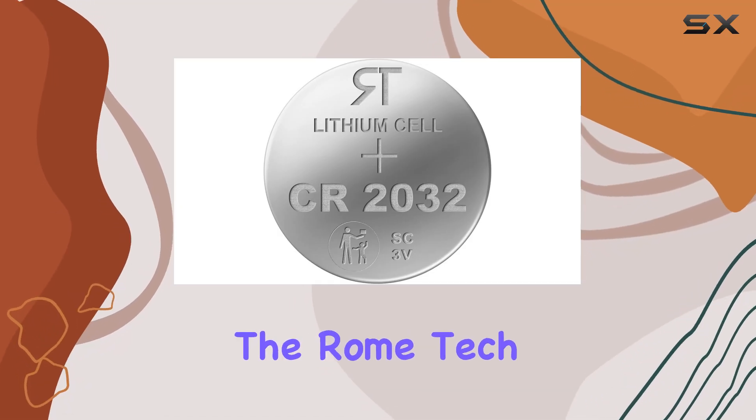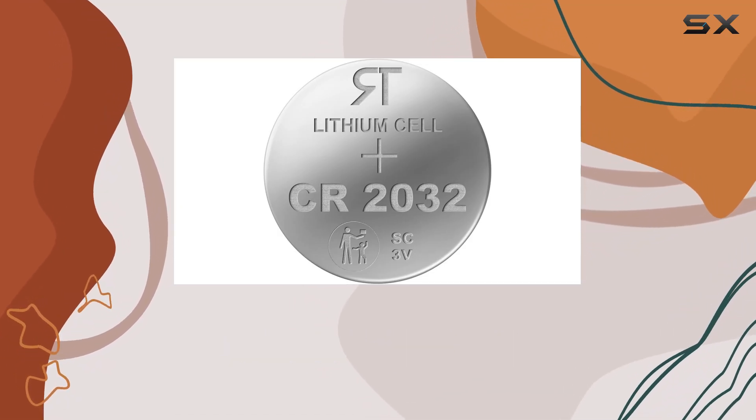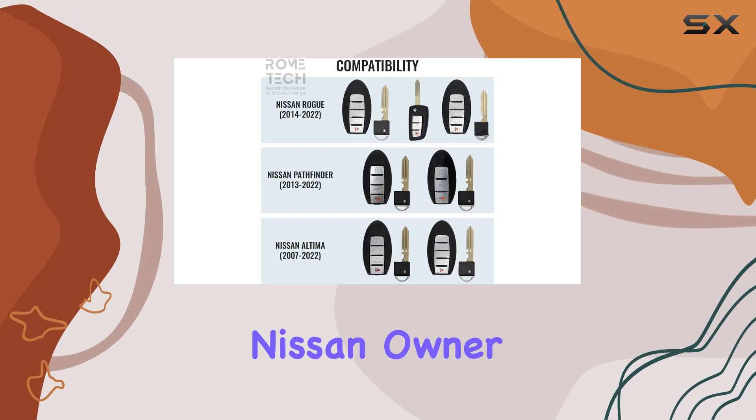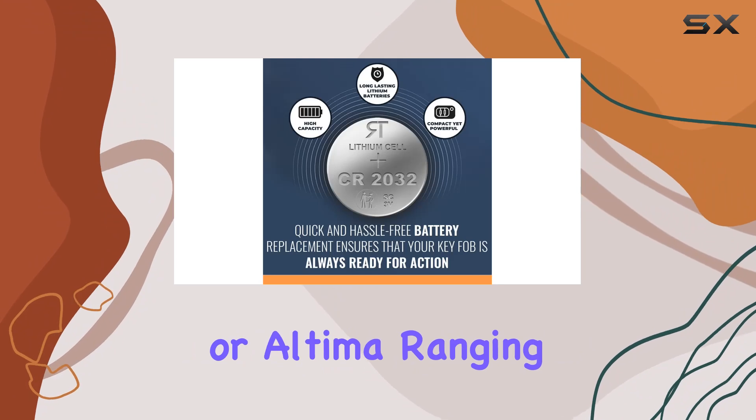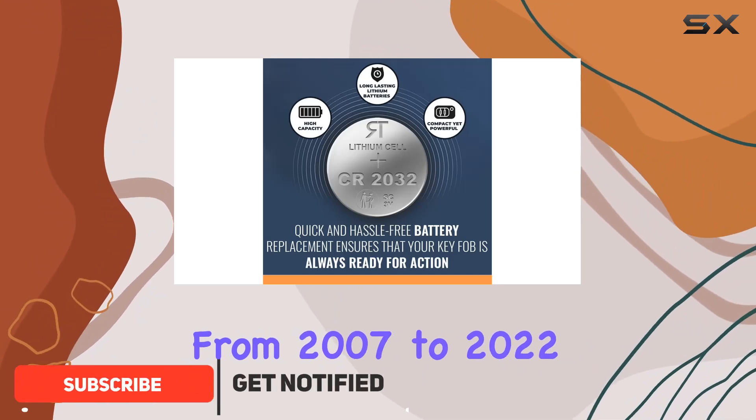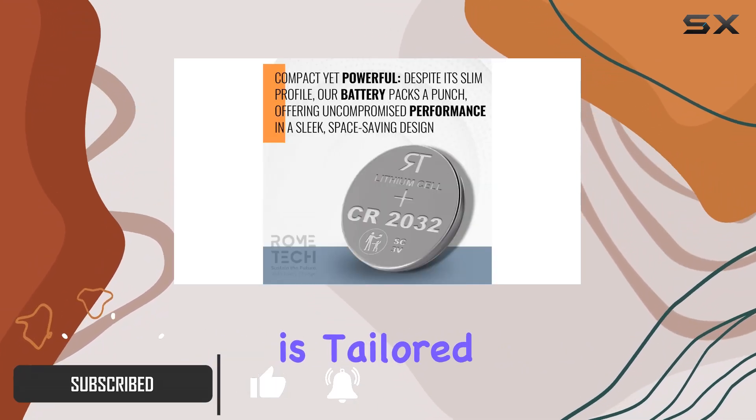Today, we're diving into the Rome Tech CR2032 key fob battery replacement. If you're a Nissan owner, especially of models like the Rogue, Pathfinder, or Altima ranging from 2007 to 2022, this battery is tailored just for you.